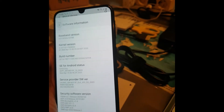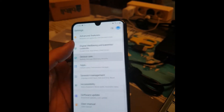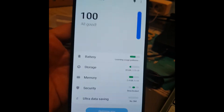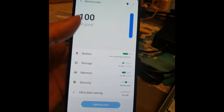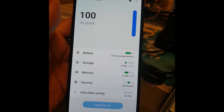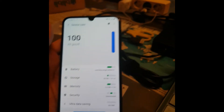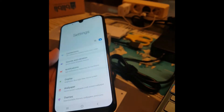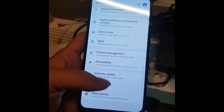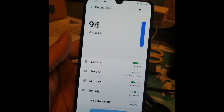The storage is 128GB with 20GB used by the system already. Let's check out the battery by trying to charge it - it's currently at 55% and charging.